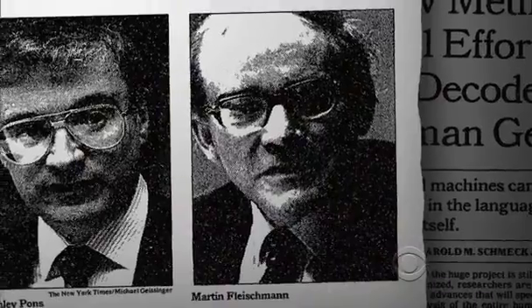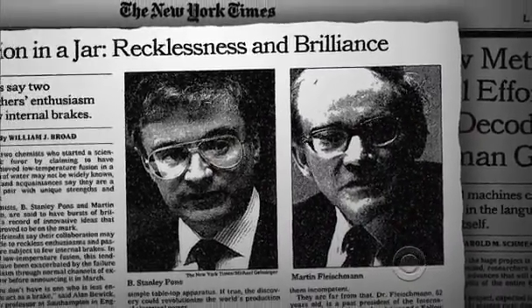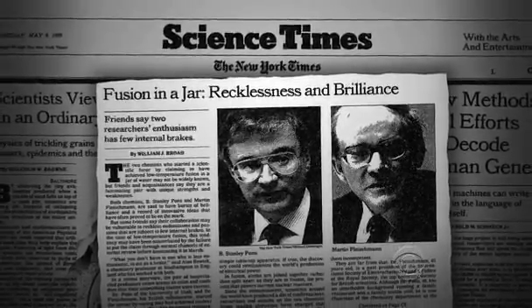The careers of Fleischman and Pons were destroyed quick as a nuclear flash. Names once linked to a Nobel Prize were forgotten by nearly everyone, and most of the scientific world today is happy to leave it that way.